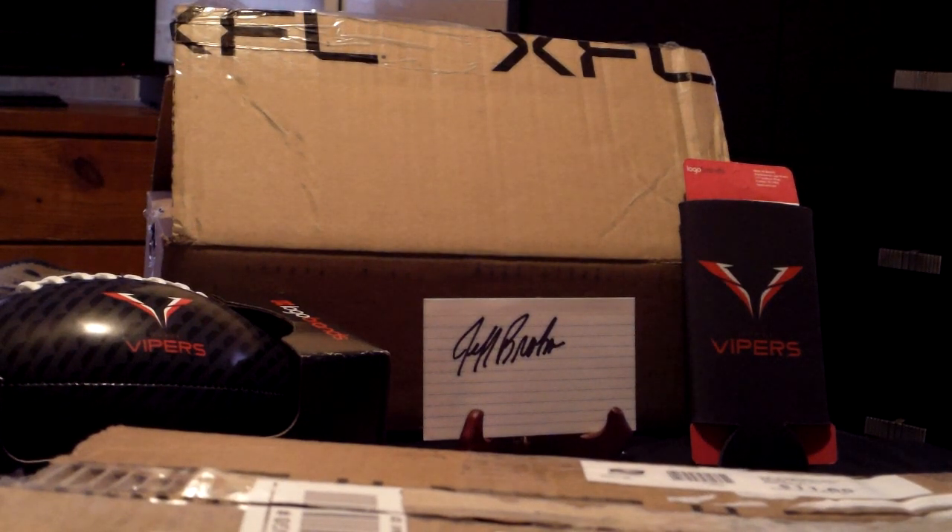Good morning my friends, welcome to the Schweiger's Den. I have one heck of an unboxing today where I purchased some items that I want to give away — we're going to open it right up here on my channel. Let's get right to it and unbox this.